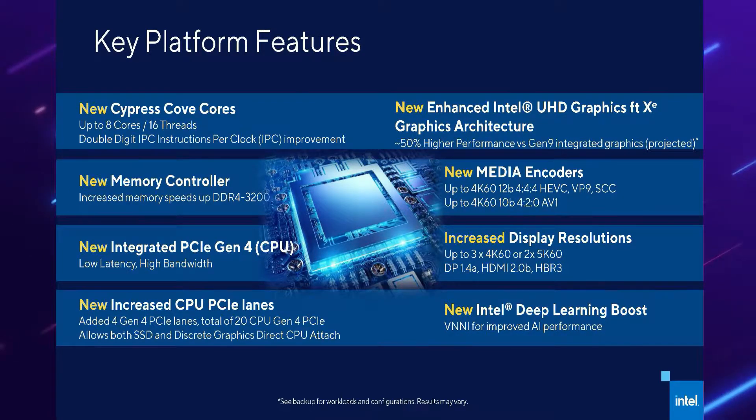Back to the key features Intel offers with this new CPU: Intel is claiming increased memory speeds up to DDR4-3200, comparable to AMD. You'll also get new integrated PCIe Gen 4 low-latency, high-bandwidth support. Intel is projecting that the onboard graphics will be 50% higher in performance compared to ninth-generation integrated graphics — though that is projected, so I'm not 100% sure yet. Most people are running a dedicated graphics card nowadays, so integrated graphics doesn't really matter in my opinion.